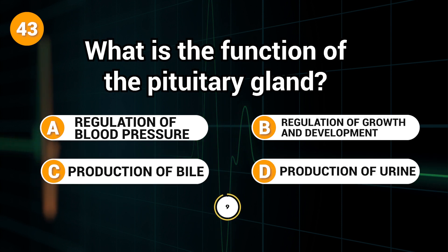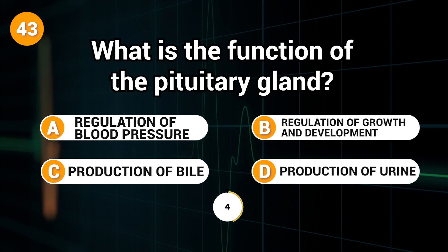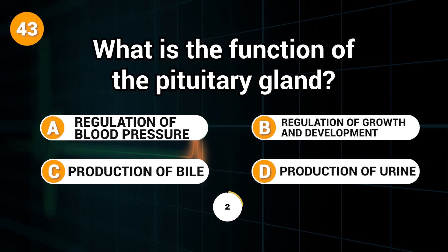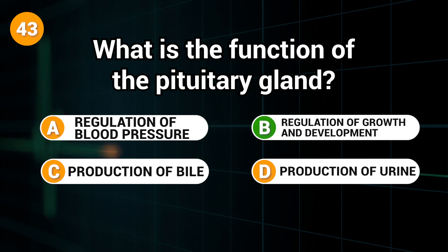What is the function of the pituitary gland? Answer: B. Regulation of growth and development.